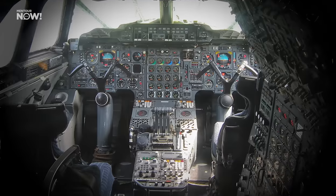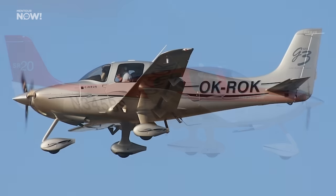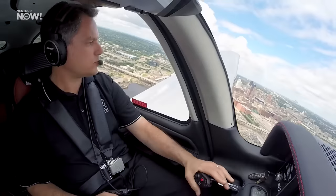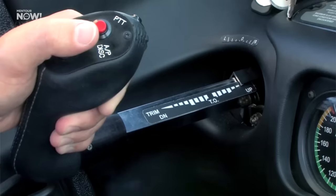The Concorde used those famous bicycle-style yokes instead of side sticks. It should also be mentioned that some smaller aircraft use side sticks without fly-by-wire, like the Cirrus SR20, SR22 family, and their Vision Jet — which is super cool. But in those planes, the side sticks basically operate like a side-mounted yoke, moved by one hand instead of two.